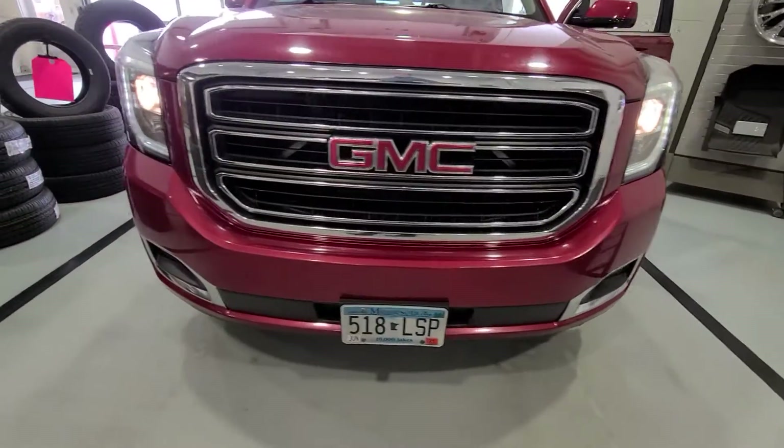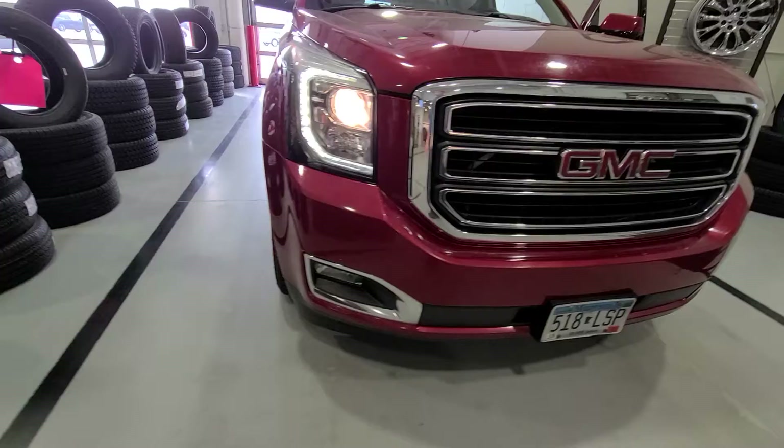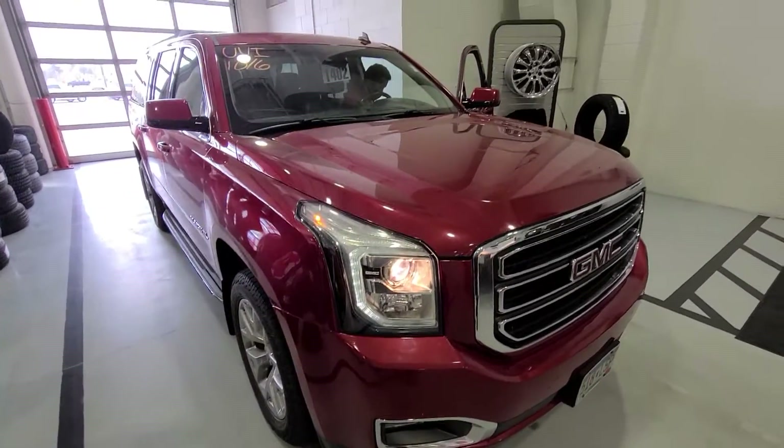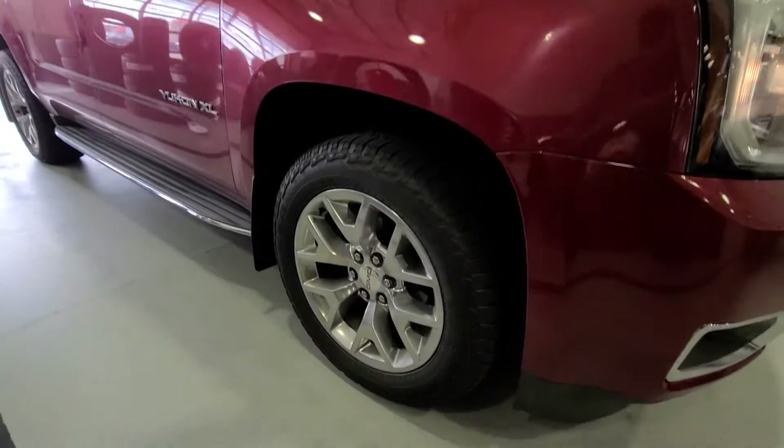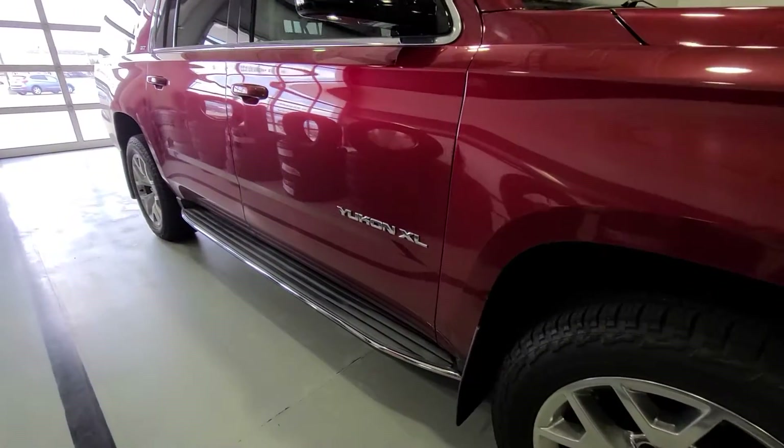It does have front and rear park assist. It's a really loaded SLT. It does have Bose radio, navigation, heated and cooled seats, 20-inch polished aluminums, and DVD players for the kids.